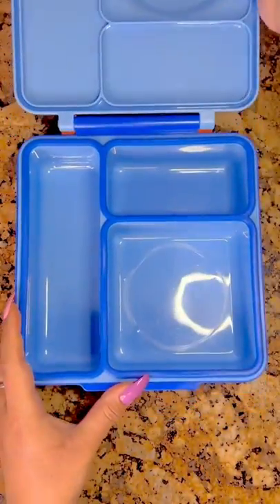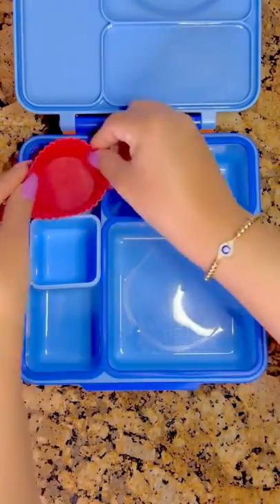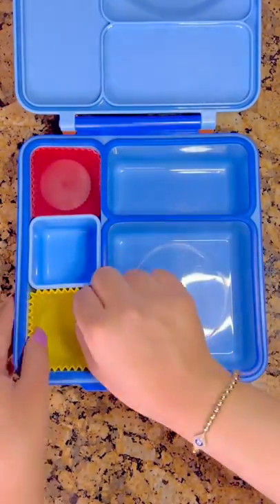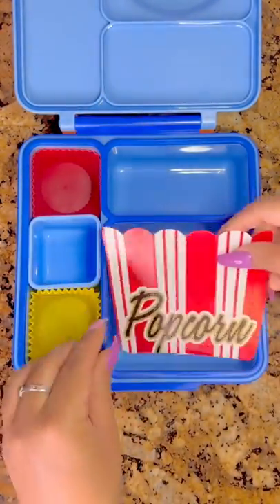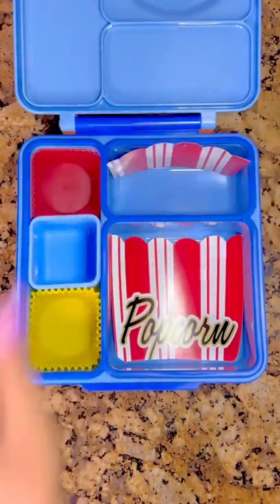Let's pack a movie theater lunch — I thought this was such a good idea and perfect for a Friday treat. To start off, I'm going to add in some cupcake liners, and then we have these popcorn bags that we usually use for movie nights in our house, and I just cut one up as decoration.